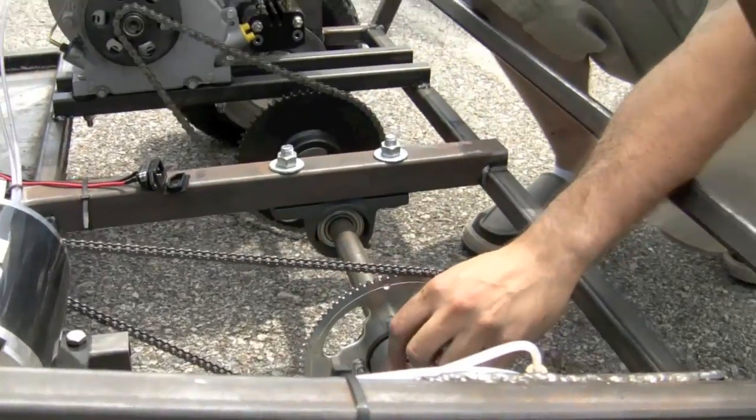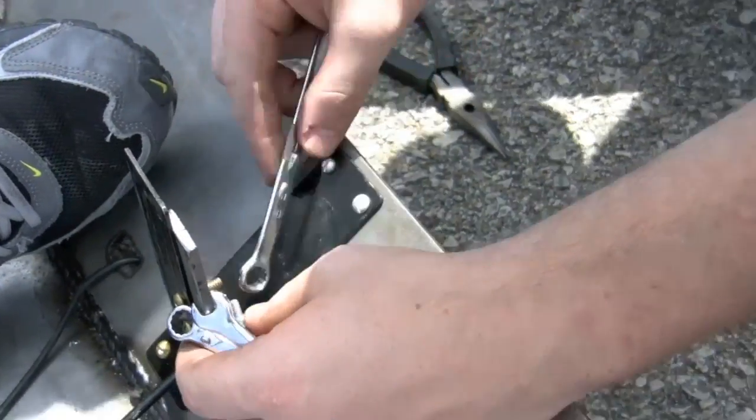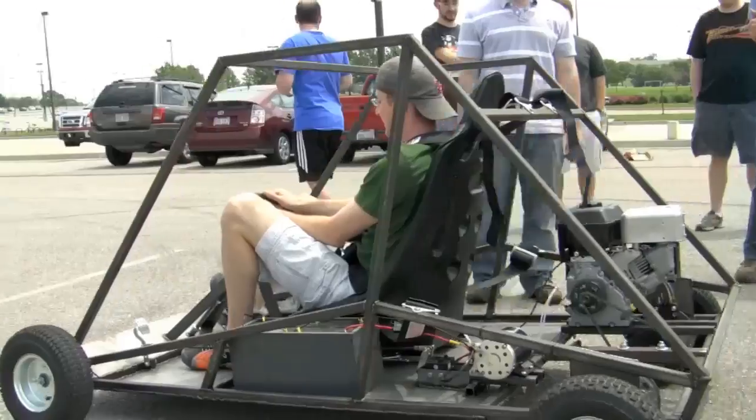We're making sure the vehicle can run on the engine, run on the motor, making sure the brakes work. And then as soon as we've tested it and run it, we'll be able to make sure the batteries charge and the entire vehicle works as intended.